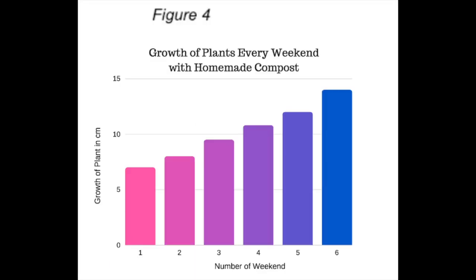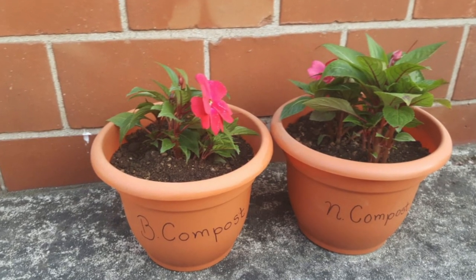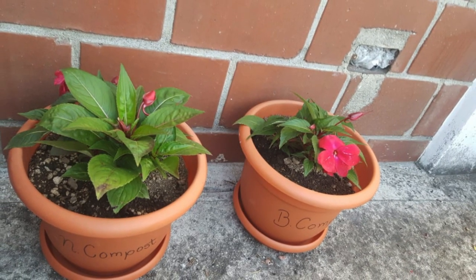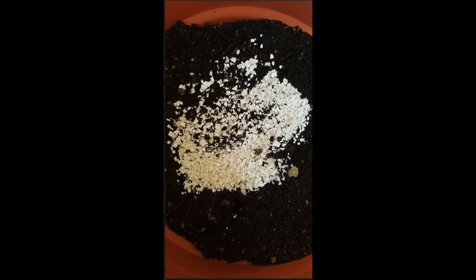The homemade compost grew one centimeter while the plant that received store-bought compost only grew half a centimeter the first week. Homemade compost grew at a rate between one to two centimeters every weekend. Compared to the store-bought compost results, we can observe that the homemade compost created a bigger growth on the plant by one centimeter, meaning that our hypothesis was correct.